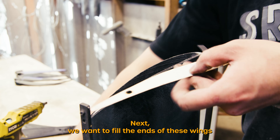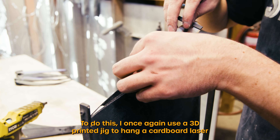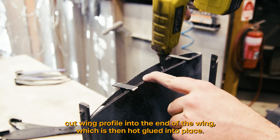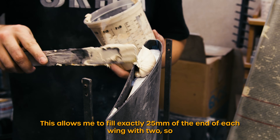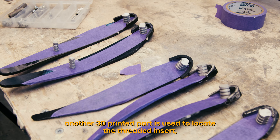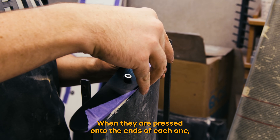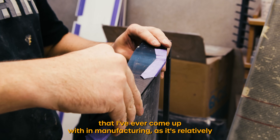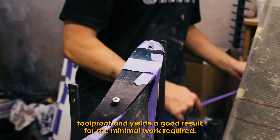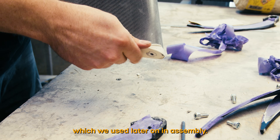Next we want to fill the ends of these wings to increase the stiffness as well as add the threads mentioned earlier. I use a 3D printed jig to hang a cardboard laser cut wing profile into the end of the wing, which is then hot glued into place. This allows me to fill exactly 25mm of the end of each wing with Q-cell. Another 3D printed part is used to locate the threaded insert and provide a smooth end to each wing when pressed onto the ends. Removing these jigs reveals the smooth end fill and the threaded boss which we use later on in assembly.